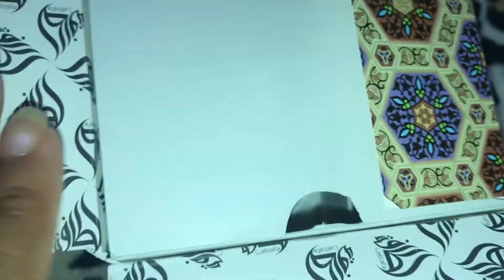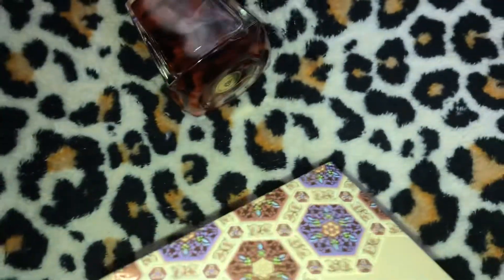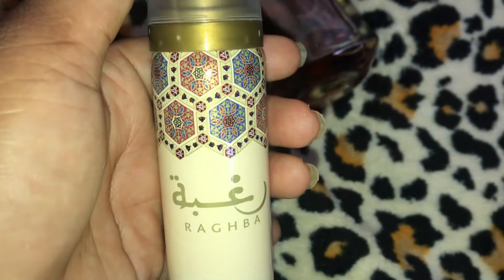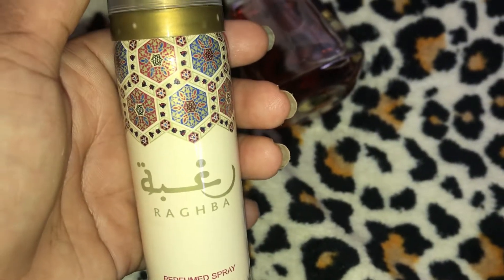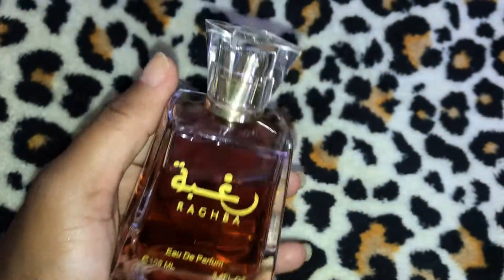I've already worn this, so I'll get into it. This is the Ragba perfume, and then this is the little body spray that I'm using as a room spray. I've seen quite a few YouTubers who didn't care for the body spray, so they decided to use it like an air freshener — I decided to do the same.